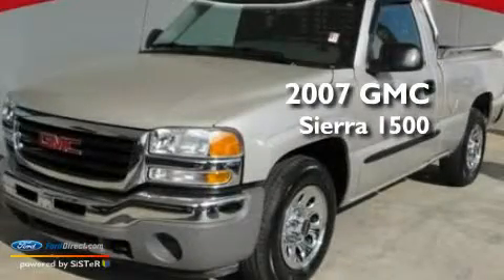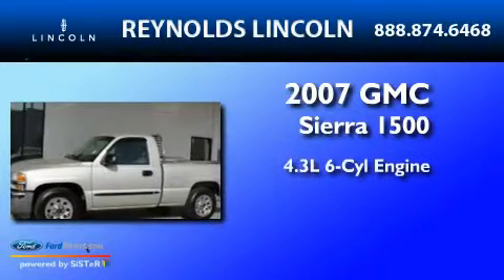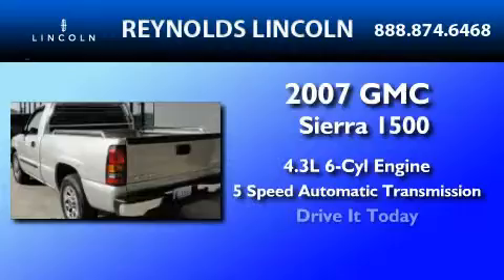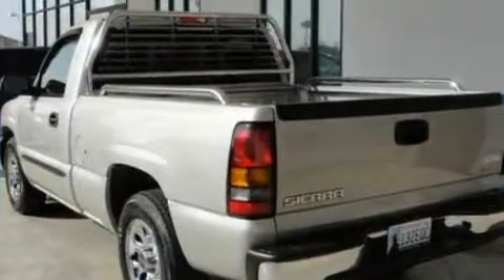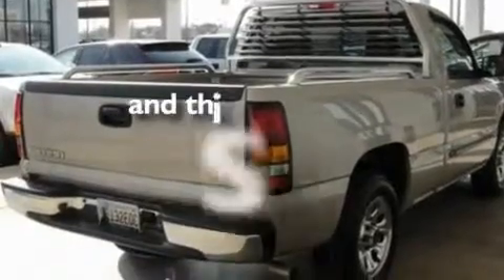This is a 2007 GMC Sierra 1500. It has a 4.3-liter six-cylinder engine and a five-speed automatic transmission. Its top features include cruise control and anti-lock braking system. And this vehicle has fewer than 8,000 miles on the odometer.